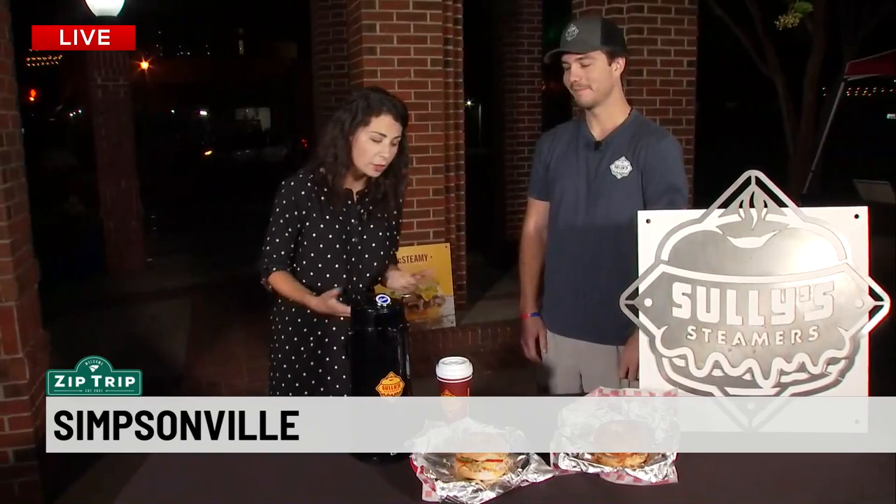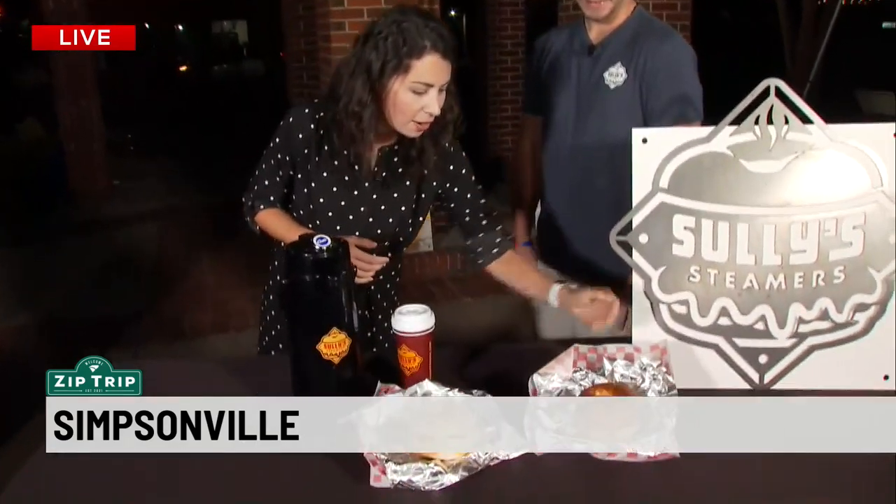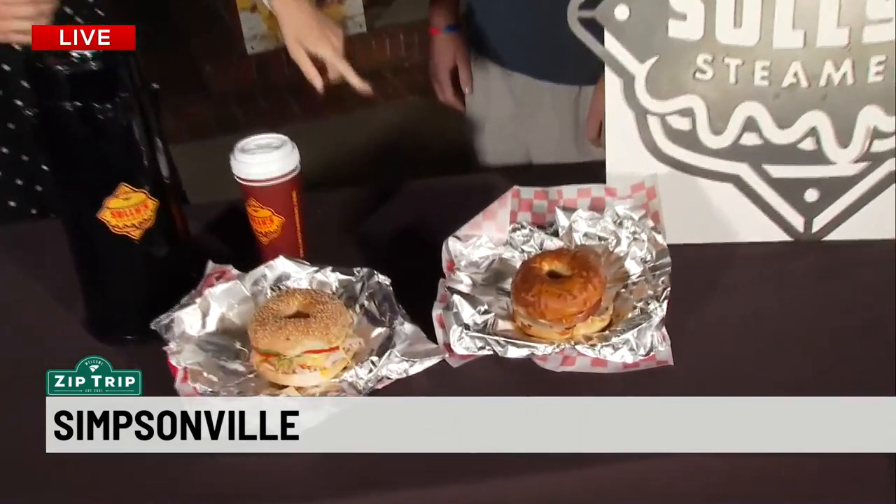We've got Jake from Sully's Steamers. You may be familiar with Sully's Steamers — really great steamed bagel sandwiches. They appreciate you guys being in downtown Greenville, and also here in Simpsonville now with a new location.